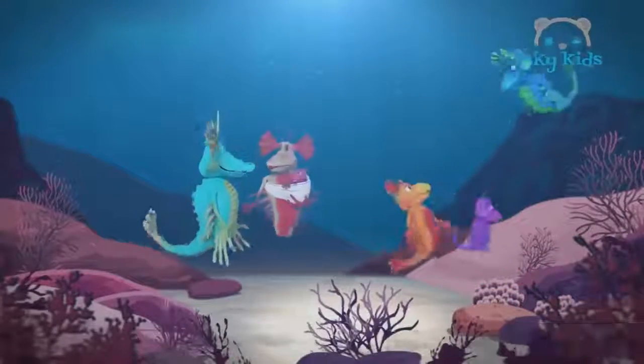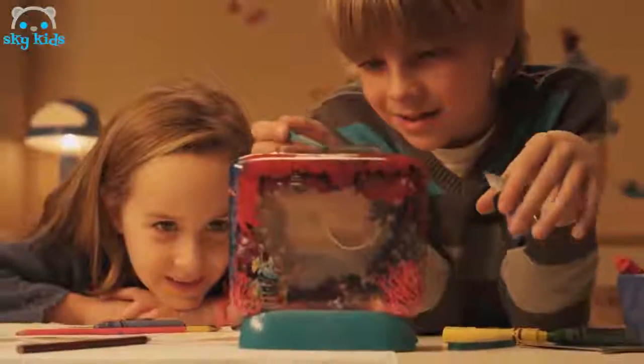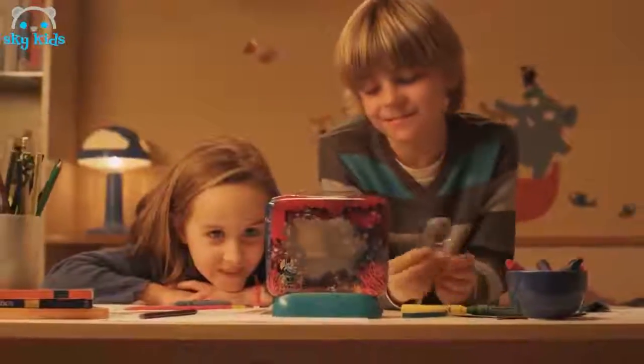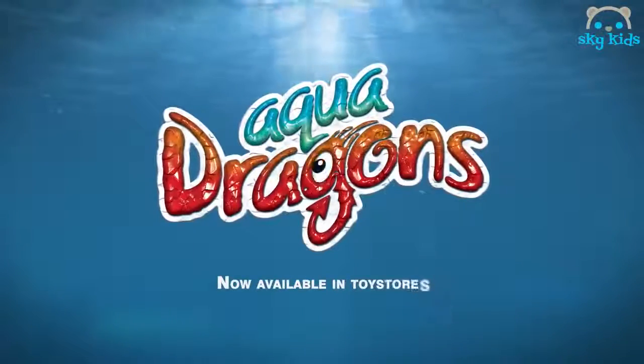Imagine bringing to life your very own family of live Aqua Dragons! You can hatch and grow them, plus see them reproduce in their fascinating underwater world! A unique experience to enjoy while you learn all about these amazing live aquatic creatures! Now available in toy stores!